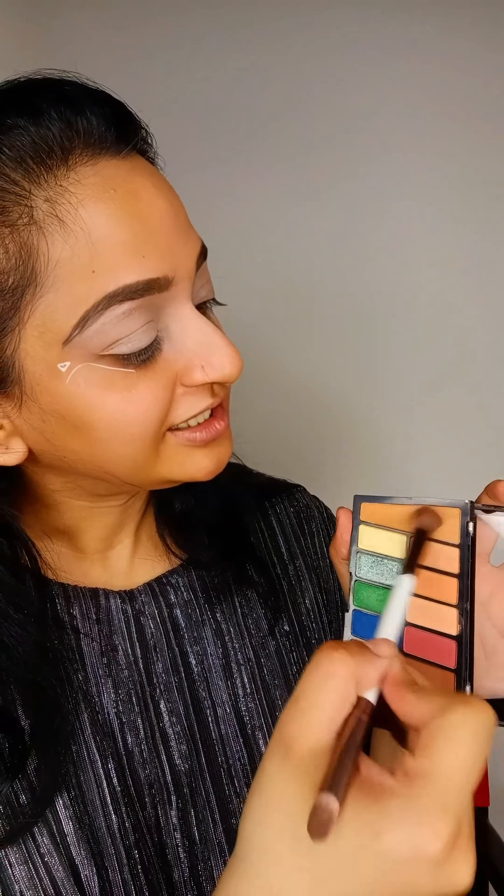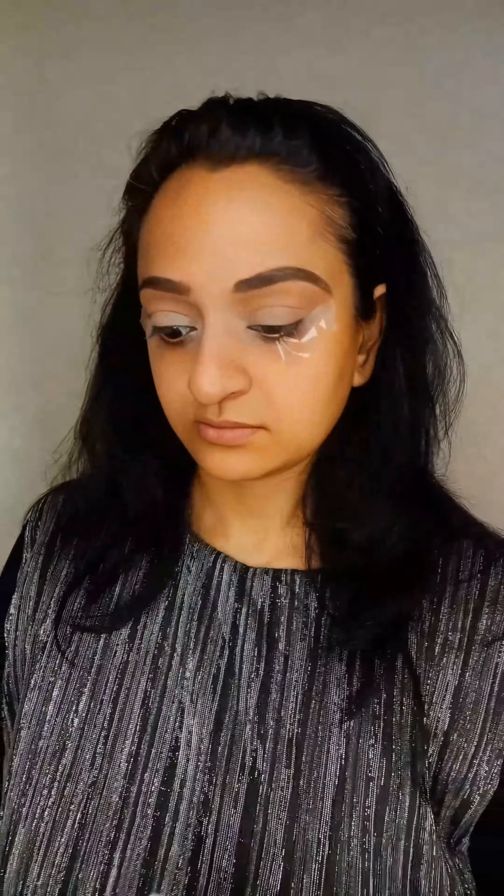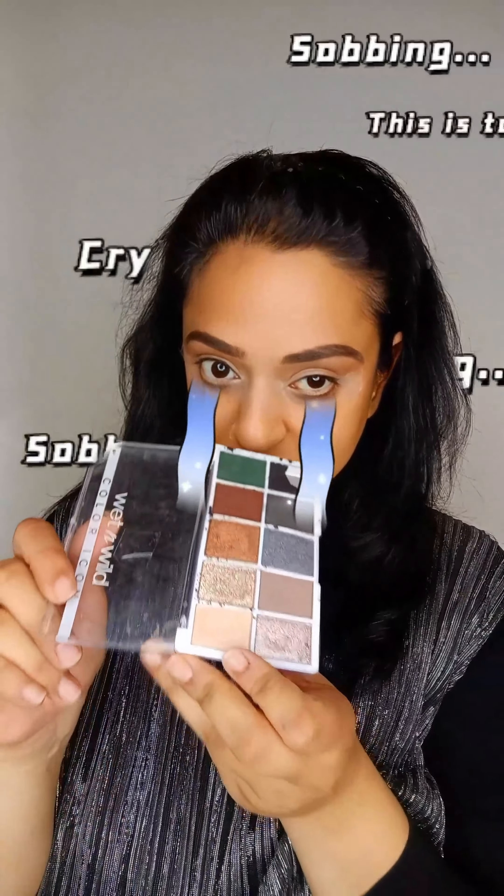I'm starting off with the first shade now, placing it all over my crease area. Now I'm placing the black with an angled brush. One minor inconvenience later — I am taking an angled brush again and the black eyeshadow. I'm prone to spills but it's okay, we can still work. We still have enough shadow.